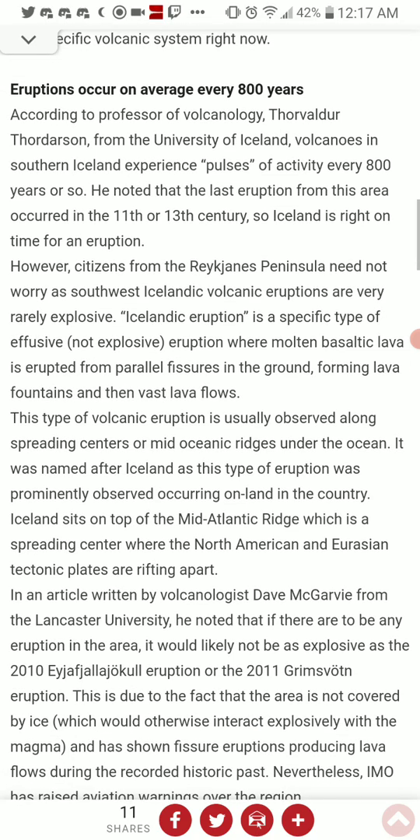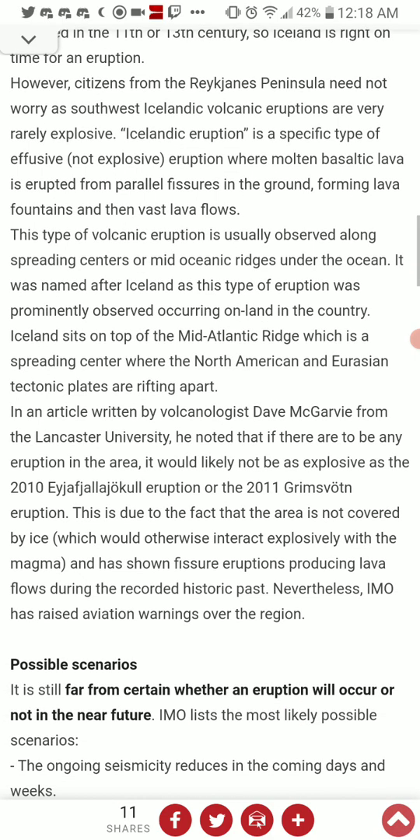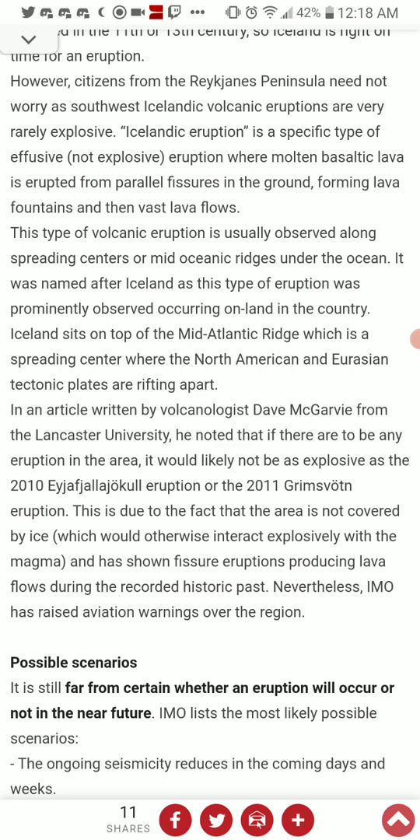Iceland sits on top of the Mid-Atlantic Ridge, the spreading center where the North American and Eurasian tectonic plates are rifting apart. According to volcanologist Dave McGarvey from Lancaster University, if there are any eruptions in the area, they would likely not be as explosive as the 2011 Eyjafjallajökull eruption or the 2011 Grímsvötn eruption, since the area is not covered by ice, which would otherwise interact explosively with magma.